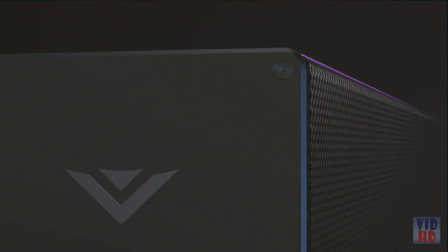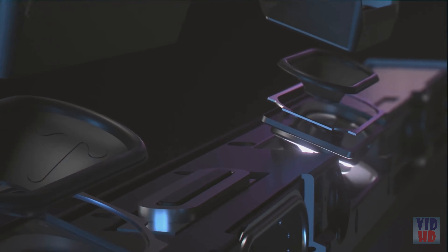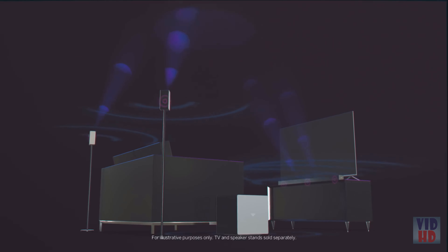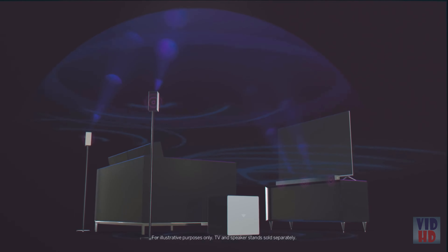The Vizio Home Theater Sound System elevates your entertainment to new heights with dedicated upward-firing speakers built into the main soundbar as well as the rear speakers. These innovative multi-directional speakers project a powerful dome of dynamic sound that envelops you from every direction, even from above.